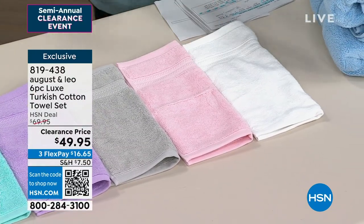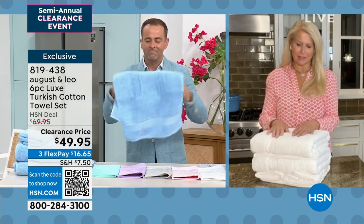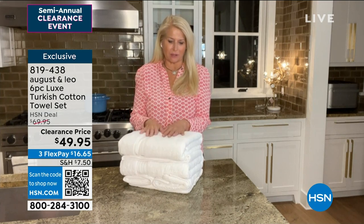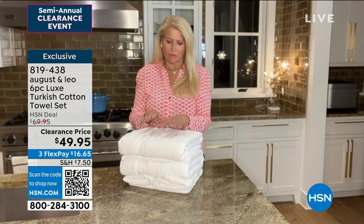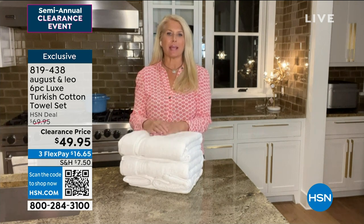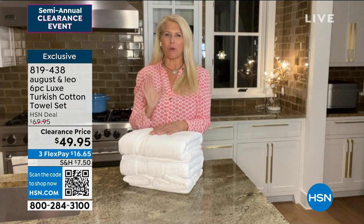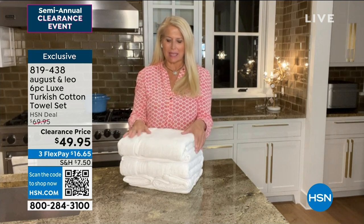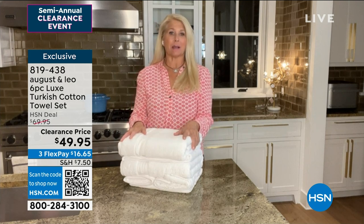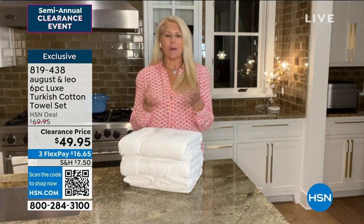You cannot go wrong. Turkish cotton — the best of the best. I have so many sets of these towels because the prices we're able to bring these to you for is incredible. You need to have these in your linen closet. You know how towels get dingy with washing and make the room look old? If you have a guest over, you want to whip out a brand new set of towels. And honestly, you want them for yourself because it makes you feel so happy and fresh.